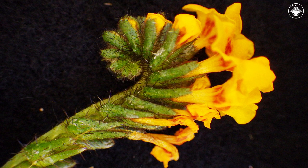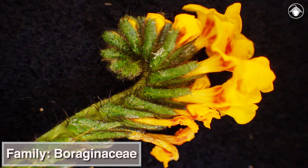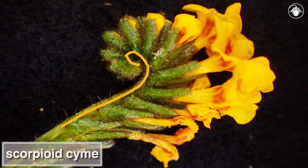Amsinckia furcata is a member of the borage family, Boraginaceae, as evidenced by its coiled inflorescence called a scorpioid cyme, for its resemblance to a scorpion tail.